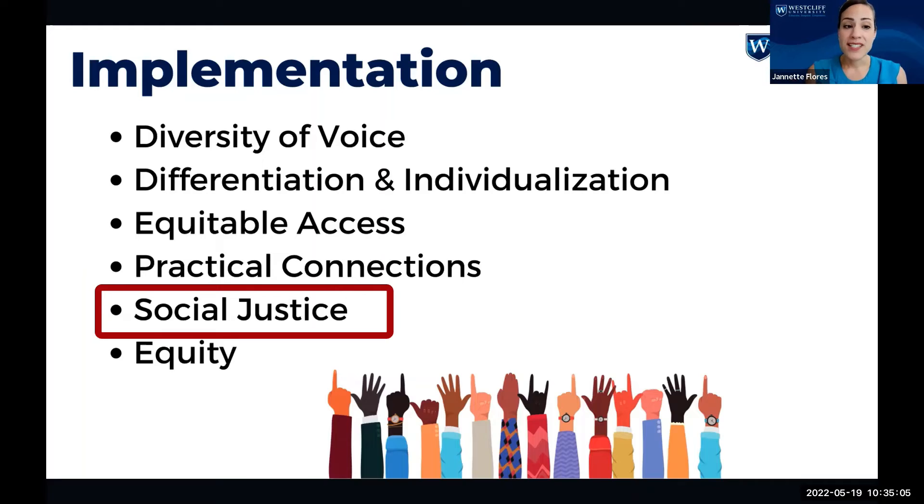For social justice, we were thinking about how to provide avenues for students to connect learning to social, political, or environmental concerns that affect them, their lives, and how to enact change. Where possible, we try to connect assignments to incorporate responsibility, sustainability, business ethics, social media, and other legal considerations.